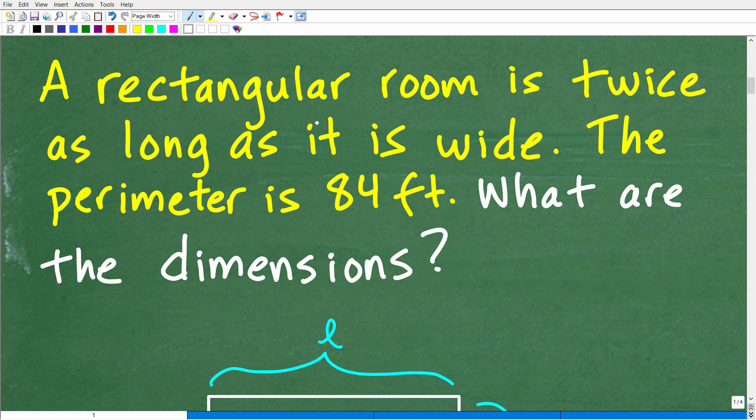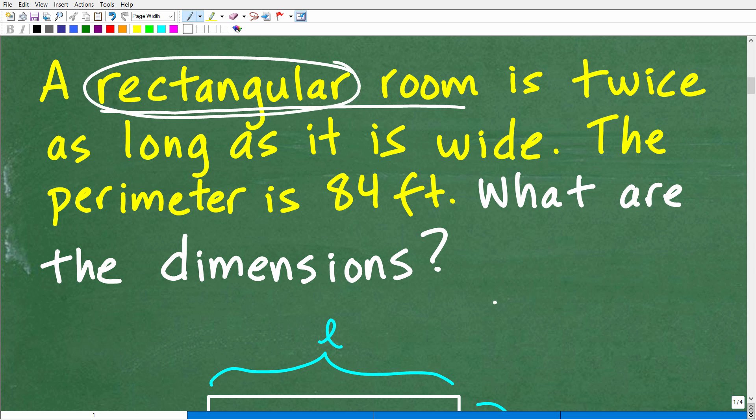A lot of students will read the problem once and just start doing things with numbers and variables. You want to calm your mind down, really understand — even if you think you know what's going on, take a deep breath and start pulling more information from the problem. So we're dealing with a rectangular room. A rectangle is important here — the room could be any shape, but we're told it's specifically a rectangle, and you need to know the properties of that shape.